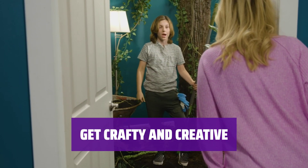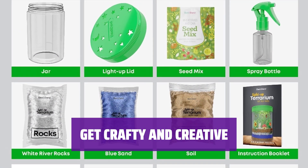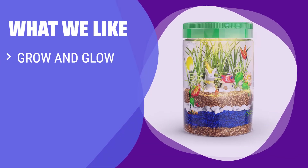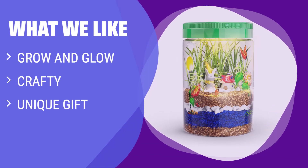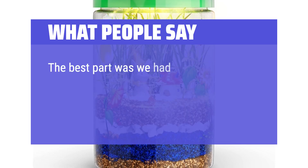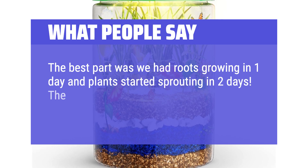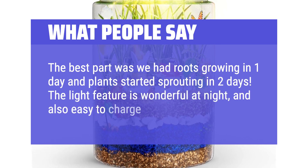With this terrarium kit, kids can let their imaginations run wild. It's a hands-on way to learn about nature and have fun at the same time. Watch your terrarium grow during the day and glow at night. If you want a unique gift that encourages creativity and craftiness, this kit is for you — perfect for kids who love nature and hands-on projects. What people say: The best part was we had roots growing in one day and plants started sprouting in two days. The light feature is wonderful at night and also easy to charge.